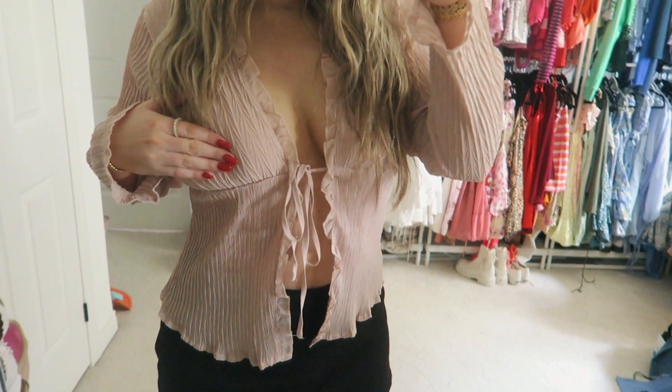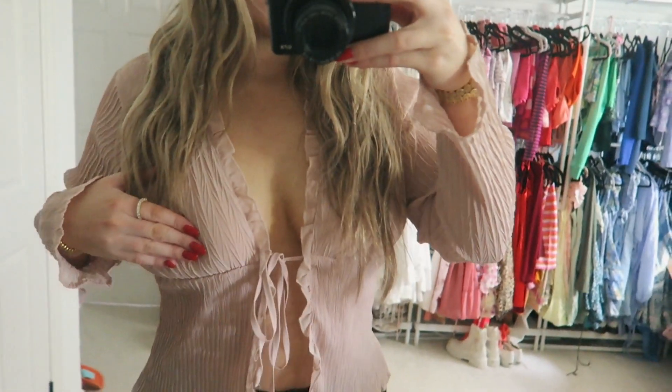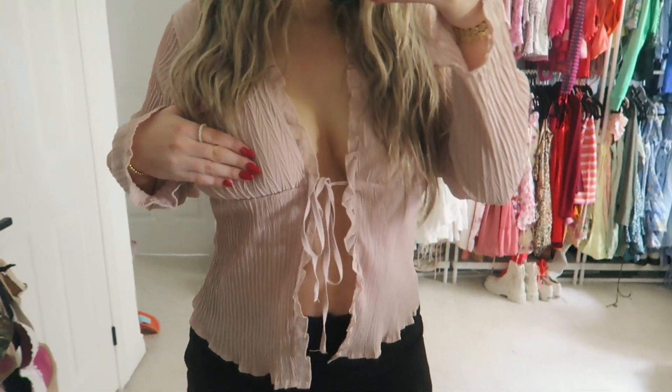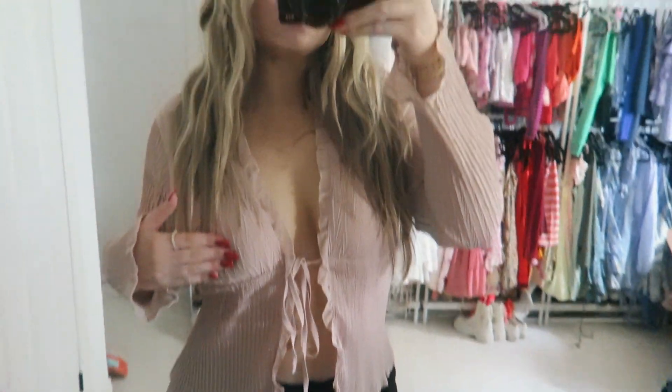I got this little mesh, kind of see-through tie top — you'll see it in the try-on, but it ties right in the middle. I love the color of this. It's something more sophisticated, like you're growing out of the college tops, but it's still very sexy and flattering as well.